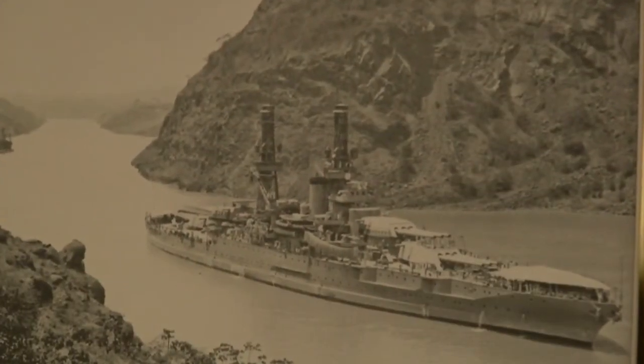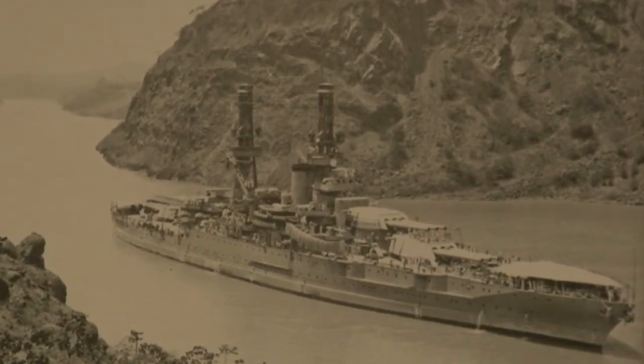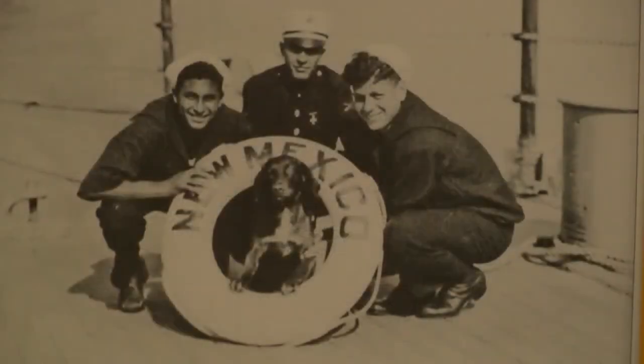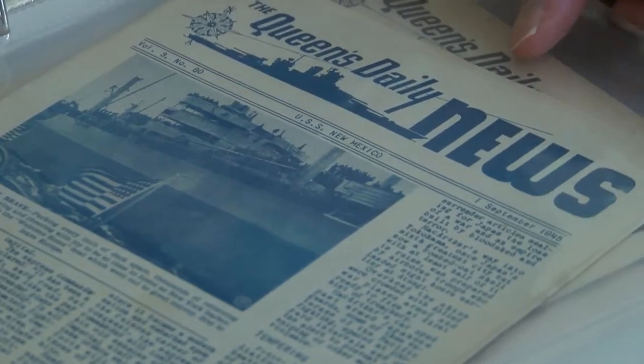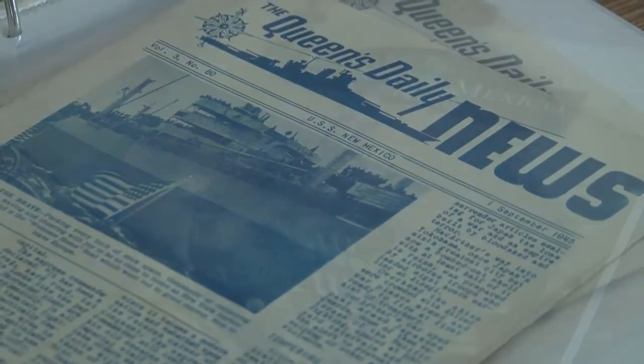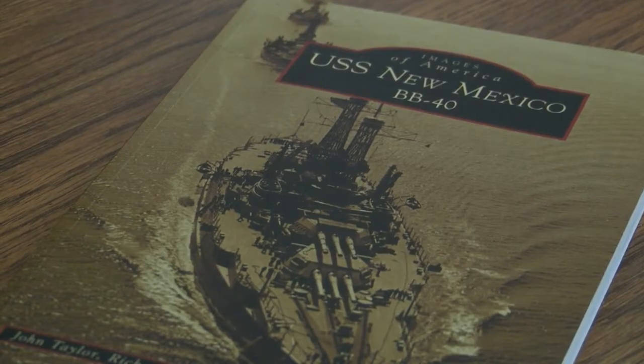Launched on April 23rd, 1917, the ship was commissioned on May 20, 1918. The USS New Mexico was a Navy battleship in service from 1918 until 1946. It was the first ship to be named in honor of our desert state, yet traveled the high seas of the Pacific during World War II.